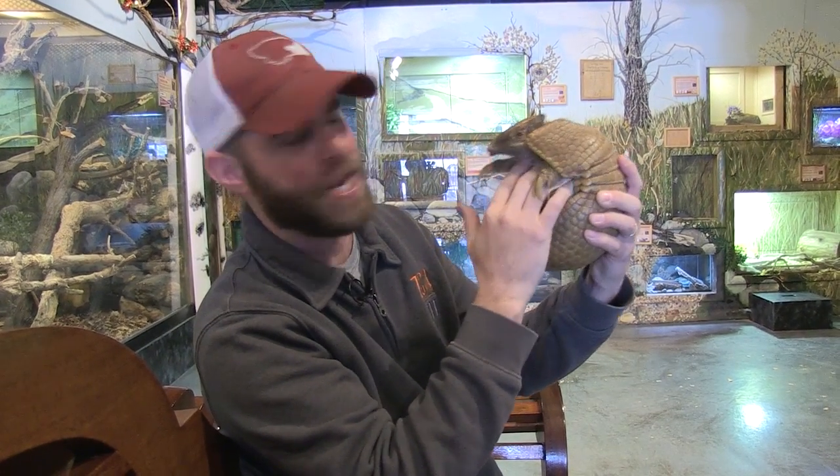One final thing I'd like to mention about these animals is the fact that they are one of the only animals that can carry leprosy. The nine-banded armadillo in particular can carry leprosy. So if you ever see one out and about, it's a pretty gross disease — you don't want to touch them because they can actually transmit that leprosy to humans. But nonetheless, what an incredible animal.